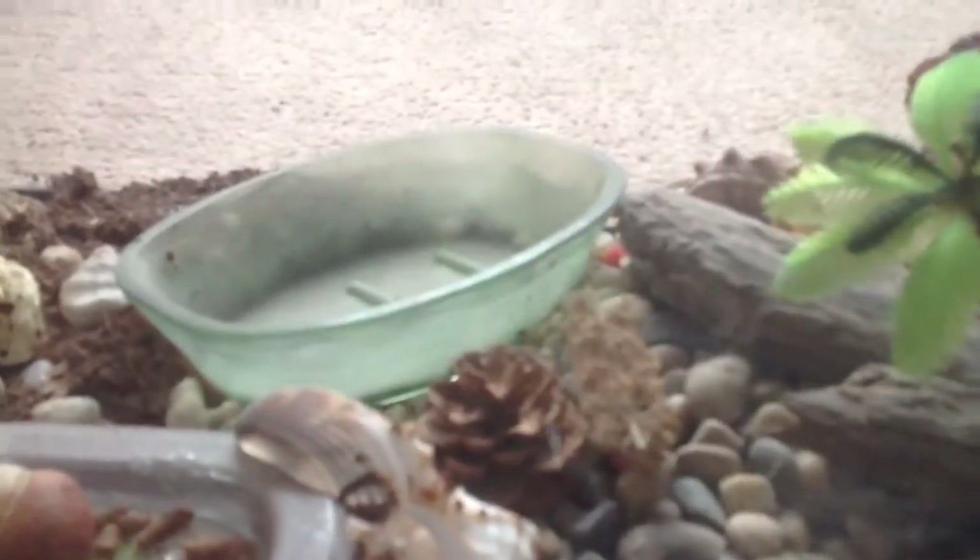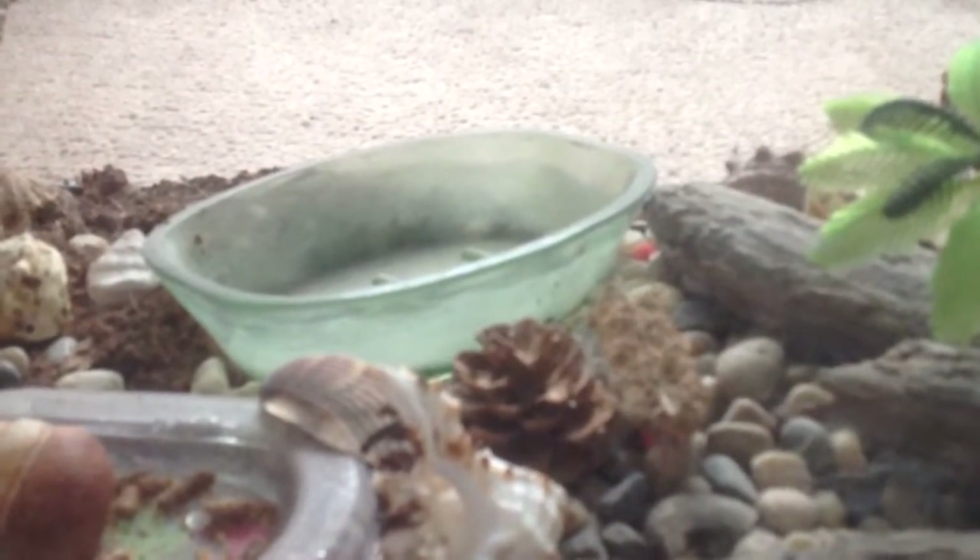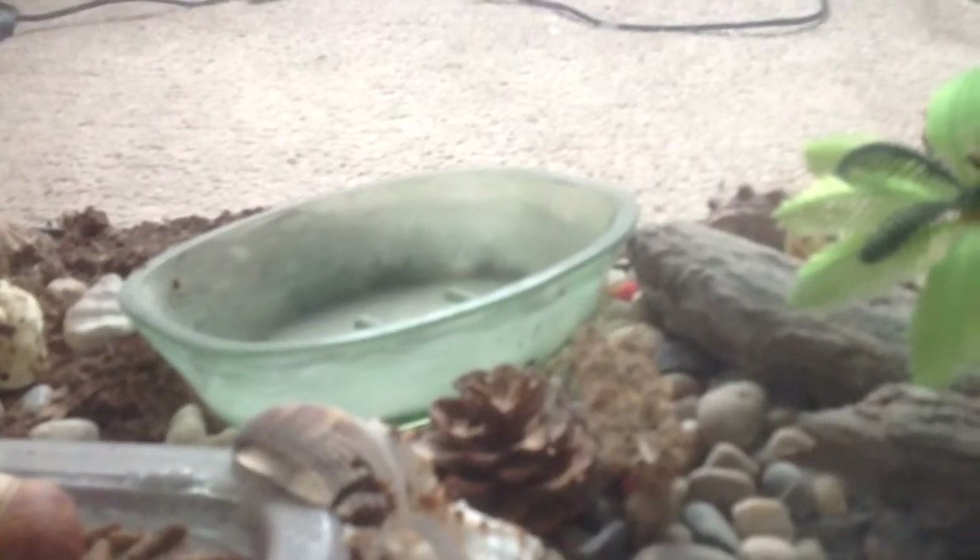This bowl right here is for water. It had a sponge in it, so the hermit crabs would go in and drink water and crawl on the sponge to get out.